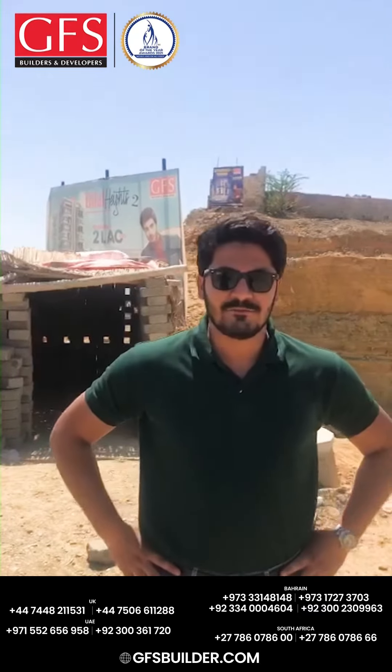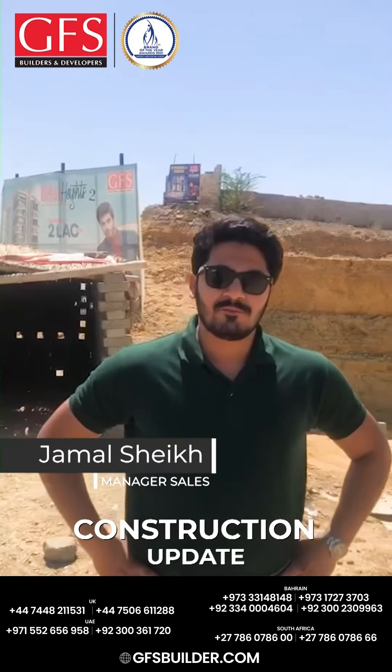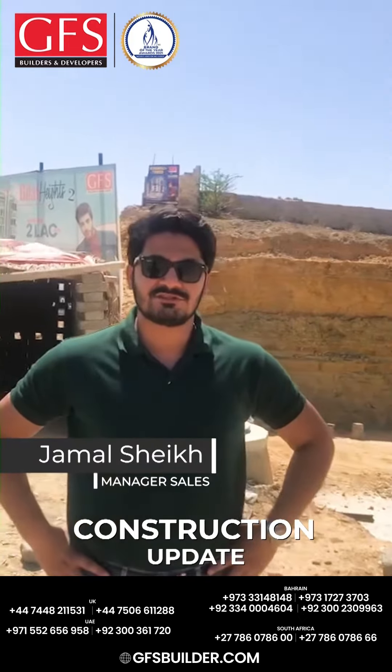Assalamualaikum. I am Jamal Shah, Sales Manager of Bilal Aids from GFS Builders and Developers. Today we are going to tell you about Bilal Aids 2's construction update.